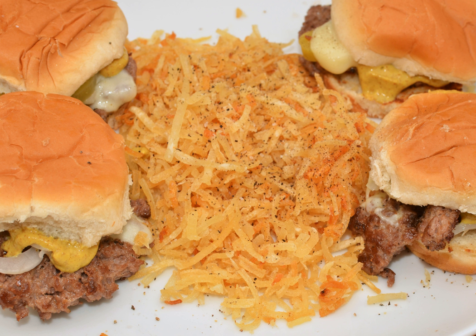Hash browns or hashed browns are a simple preparation in which potatoes are pan-fried after being shredded, diced, julienned, or riced, in the style of a Swiss rösti. In some cultures, hash browns or hashed browns can refer to any of these preparations, while in others it may refer to one specific preparation.